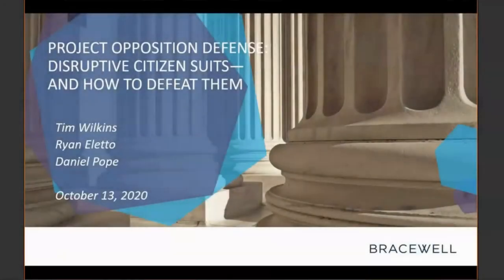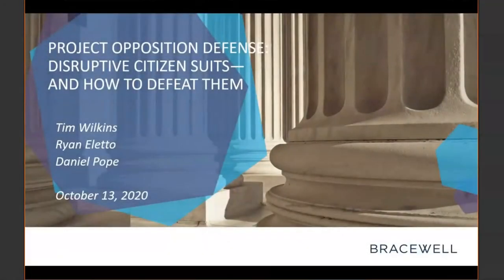Good morning, and thank you to all for joining us for this month's installment of our environmental essentials webinar. I'm Ryan Aletto, and along with my colleagues Tim Wilkins and Daniel Pope, we'll be presenting today on the increased trend we've been seeing in our practice: the use of citizen suits to disrupt major infrastructure projects.